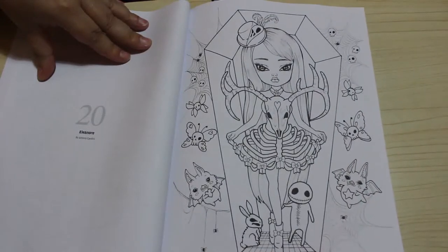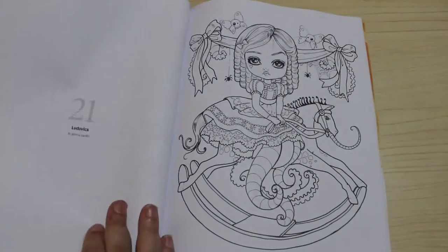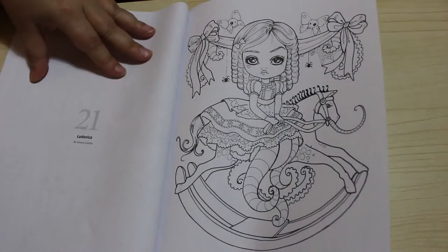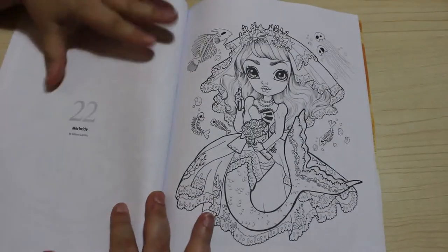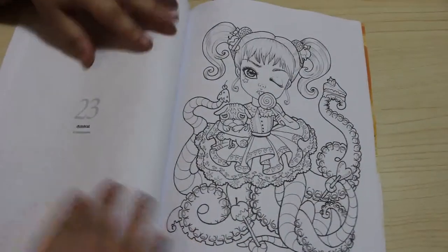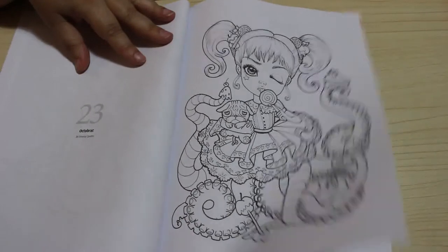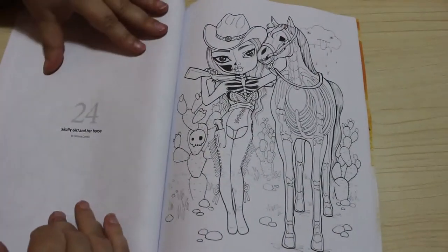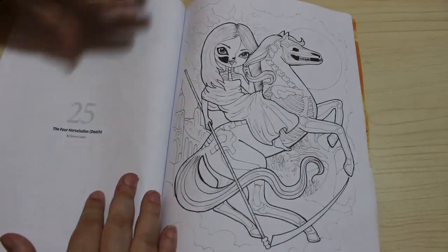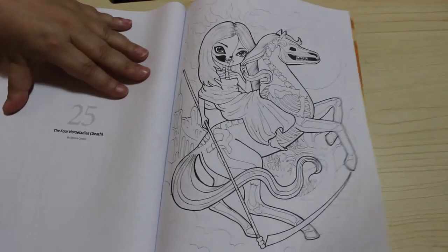This is Eleanor, I do like this one, and Ludovica, Murbride, Octobrat, Scully Girl and Her Horse, The Four Horse Ladies — Death. I like that idea actually.